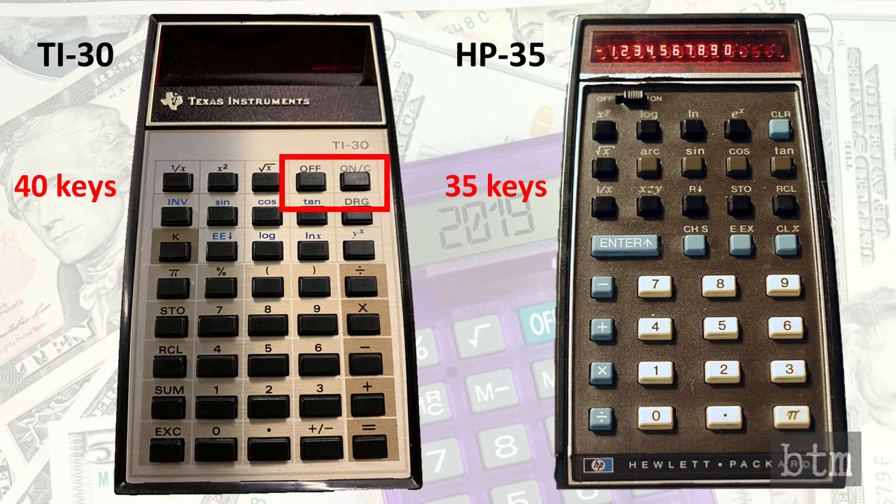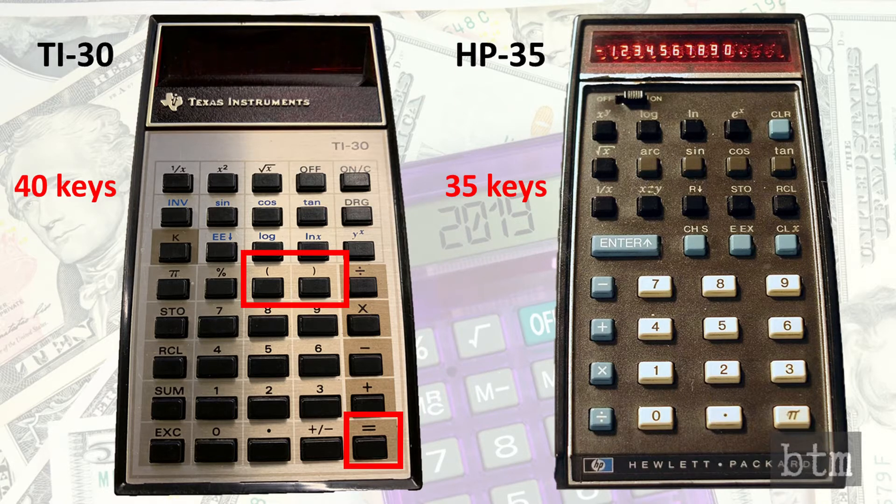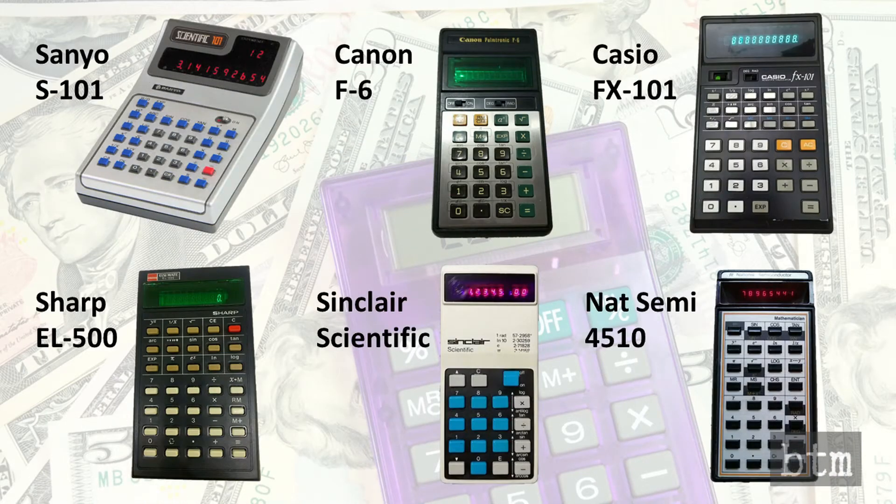There were two buttons for on and off in place of the mechanical switch on the HP-35. The TI-30 also had parentheses buttons and an equals button, which were unnecessary on the HP-35. Nevertheless, the functional differences between the TI-30 and the HP-35 were fairly minor.